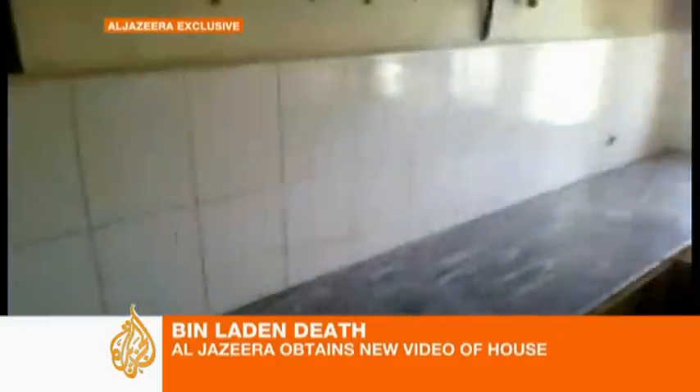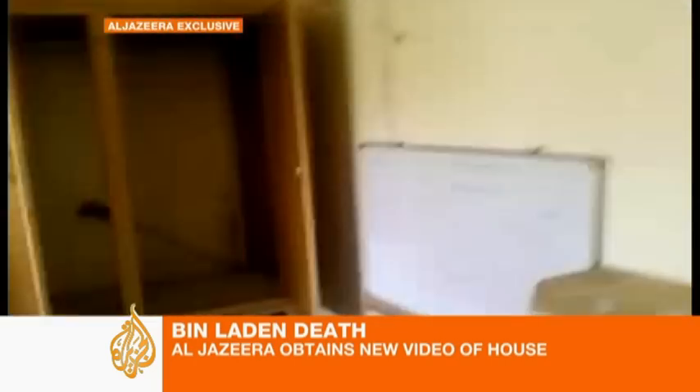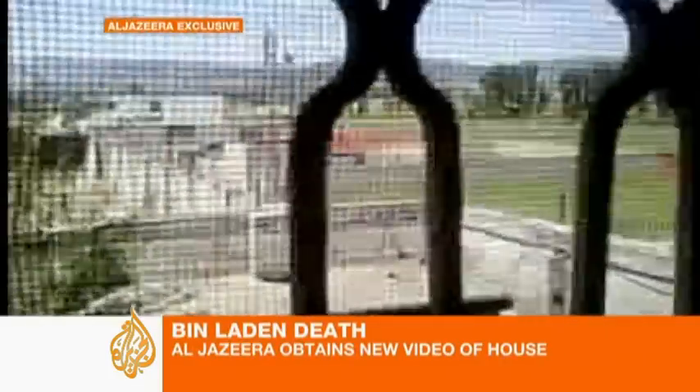Back inside, almost everything has already been removed, the kitchen practically stripped bare. Rooms we can only assume where people once slept no longer have much furniture. Pieces of clothing were left behind, but the space is completely emptied of most belongings.